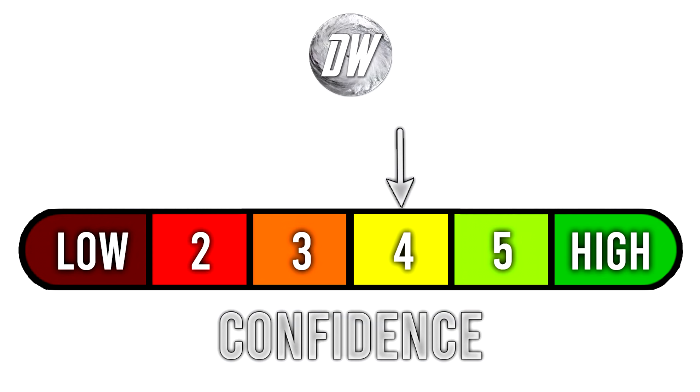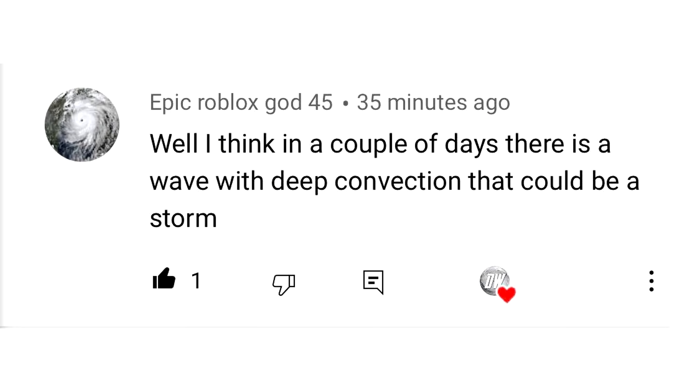For today's confidence tab, we're at a 4 out of 6 because my confidence is increasing a bit, but that's still in that moderate range. For today's comment of the day, I asked you guys when do you think we will have our next tropical disturbance after the one currently offshore of Africa. And Epic RobloxGod45 said, well I think in a couple of days there is a wave with deep convection that could be a storm. I think you're probably talking about the one offshore of Africa. Taking a look at the next couple of days, it's not looking too favorable, but as we head towards August 1st and beyond, there's definitely some potential, especially offshore of Africa.